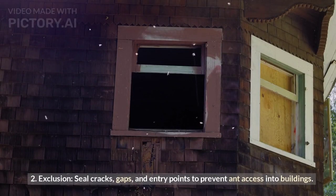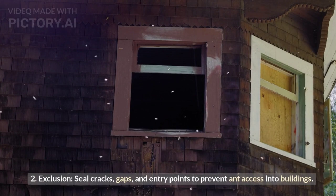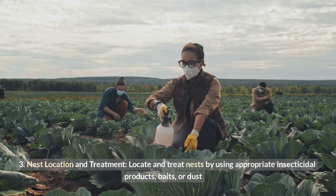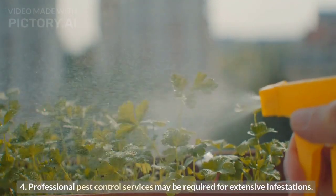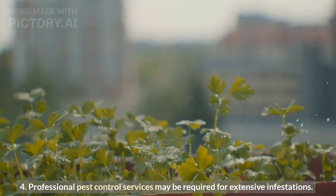Exclusion: seal cracks, gaps, and entry points to prevent ant access into buildings. For nest location and treatment, locate and treat nests using appropriate insecticidal products, baits, or dust. Professional pest control services may be required for extensive infestations.